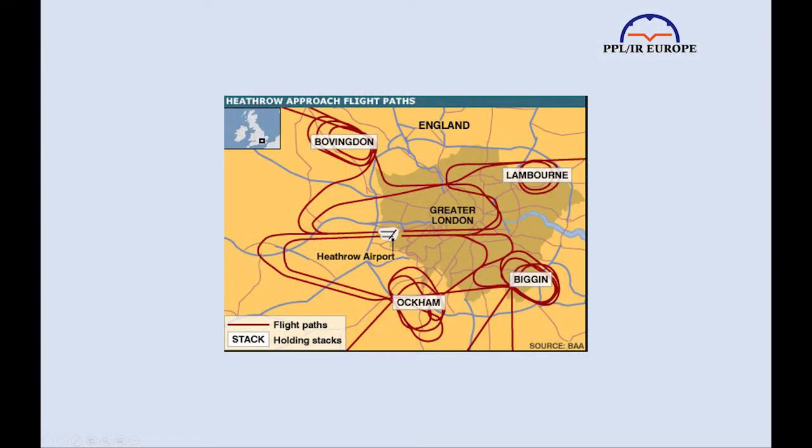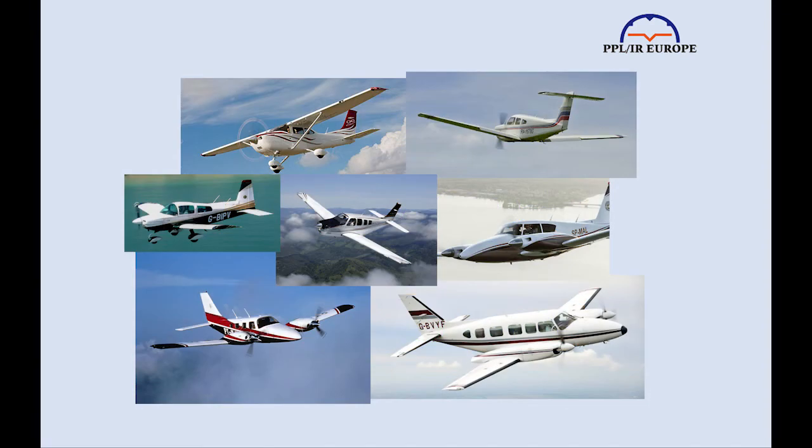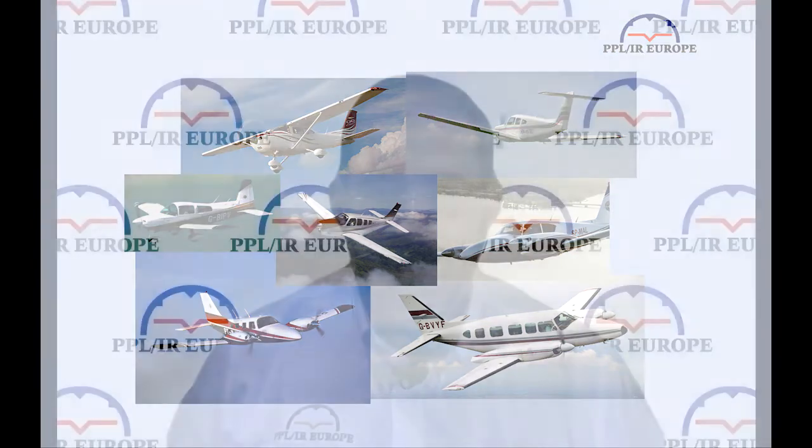First, let's talk about why we hold. There are three main reasons. Firstly, for traffic separation and sequencing. That is common for big jets going into major airports, but is relatively unusual for our kinds of aircraft — the usual range of Cessna 172 to Navajo going into regional airports and GA airfields. I certainly held in jets going into Heathrow in the early 90s, 30 years ago, but I can't remember doing so in a light aircraft since.